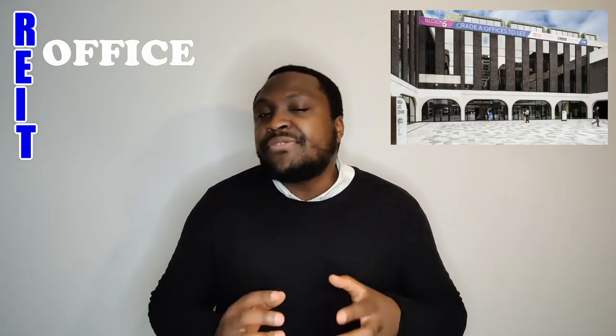Finally, you have office REITs. As you can probably guess, these REITs allow you to invest in office-based real estate. If you drive around your local area, it won't take you long to see an office 'to let' sign put up by a REIT. Office REITs tend to sign up their tenants to really long-term leases, which means consistent money coming in.